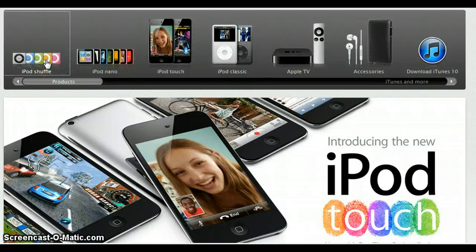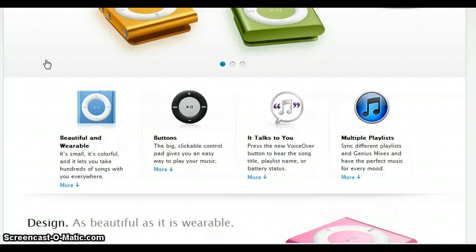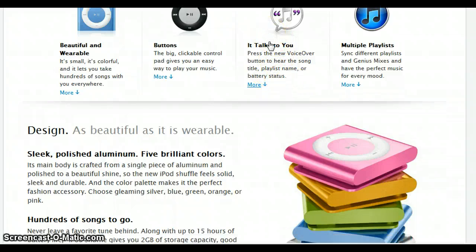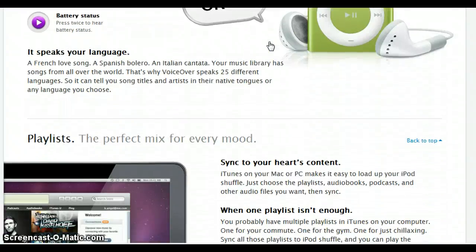Here we have the new iPod Shuffle — the perfect mix. About voiceover: you press the new voiceover button to hear the song title, playlist name, or battery status. It basically talks to you through your headphones. Pricing for the new iPod Shuffle is $50.